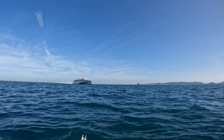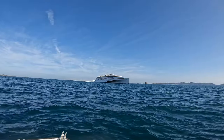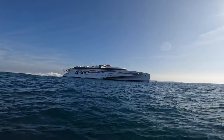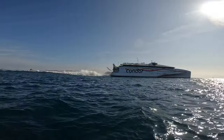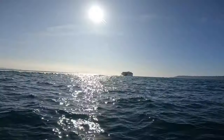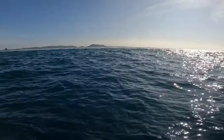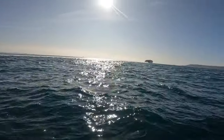The fast ferry coming in all the way from Poole — look at that ship go! You wouldn't want to be in the way of that, they haven't got a very good track record. We've got to hold on, look what's coming towards us. Bit close for comfort that!